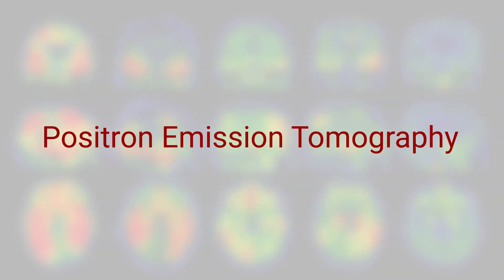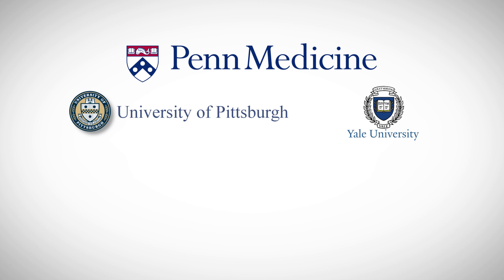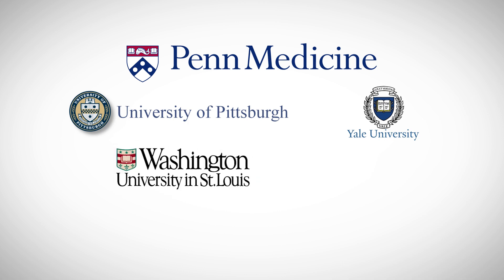The different institutions involved are the University of Pennsylvania, which is the lead institution, and collaborators at Yale, University of Pittsburgh, Washington University in St. Louis, and University of California at San Francisco.